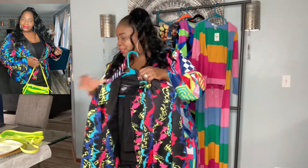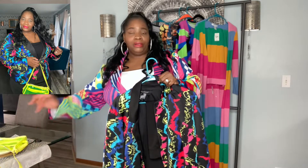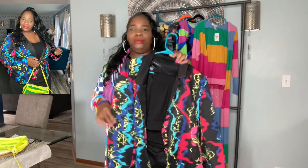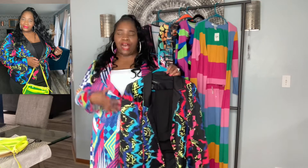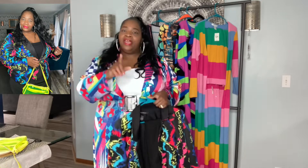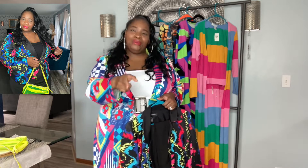I paired it with a black skirt and this neon purse I purchased from Burlington years ago. If you want to start getting into color and don't know how, pairing a bold piece like this over a solid black underneath is a great way to introduce yourself to color. And cousins, don't forget to like, share, and subscribe — I need your help to get to 5,000 subscribers by the end of March!